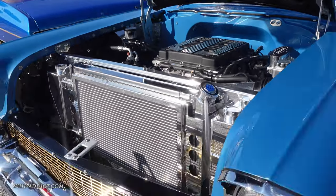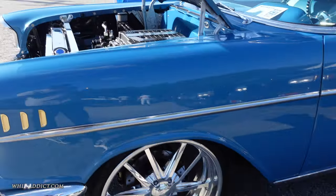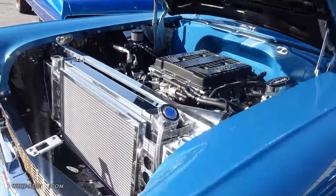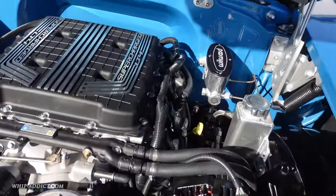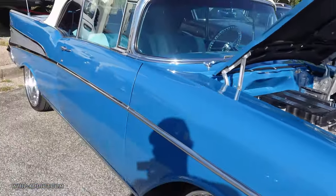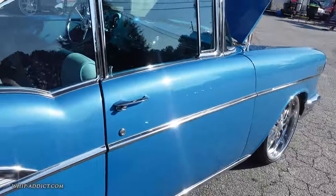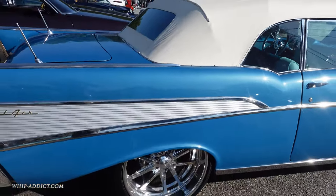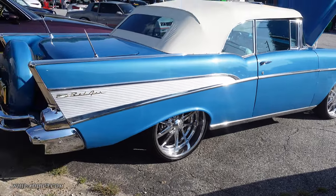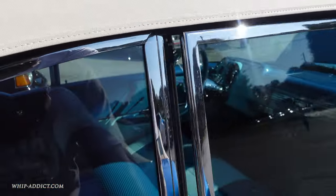Alright, so we got the '57 Bel Air Vert right here. Blue with the white top, 22's all the way around, Budnik wheels. Brand new LT4, just installed, just in time for the show. This one been out before this. Is this the same one he had? Yeah, this the same one he had that had the gold wheels on it, then he switched it up.